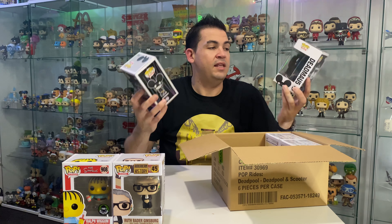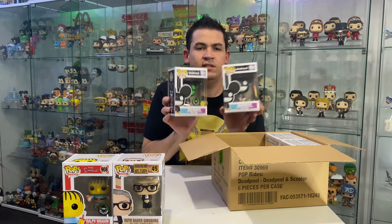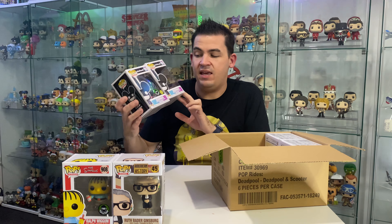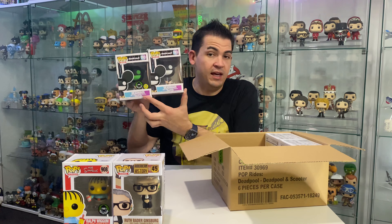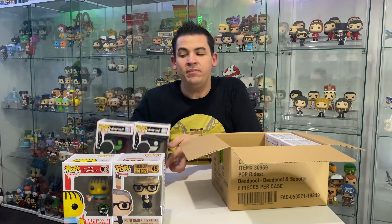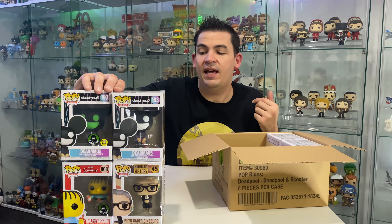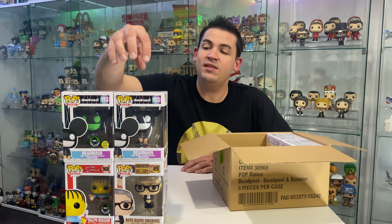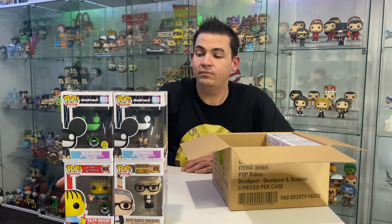Deadmau5! Now is this pronounced 'deadmouse' or 'deadmau5'? I'm not sure. We do have the Funko Shop exclusive glow in the dark version and the common version as well. I don't have any room on my pop music shelf at the moment so these are going to stay in the boxes until I expand that shelf - it is packed to the rafters.